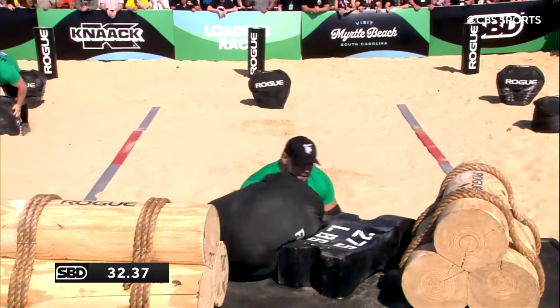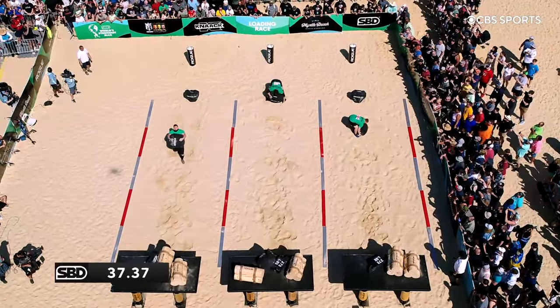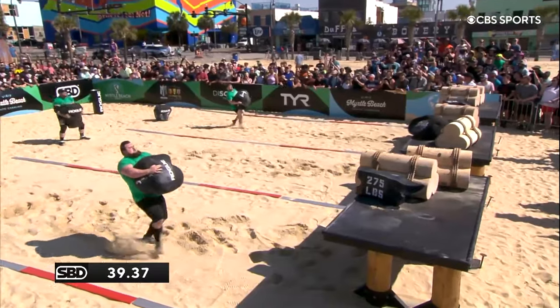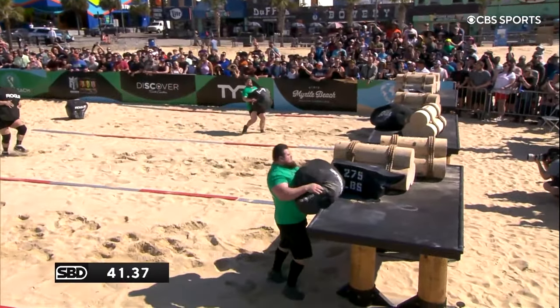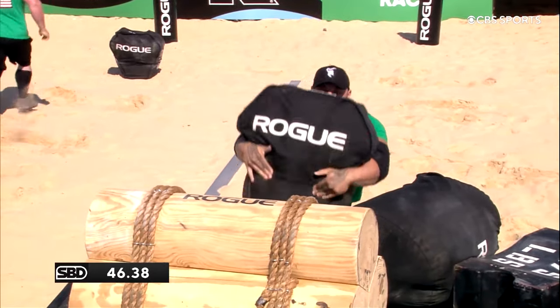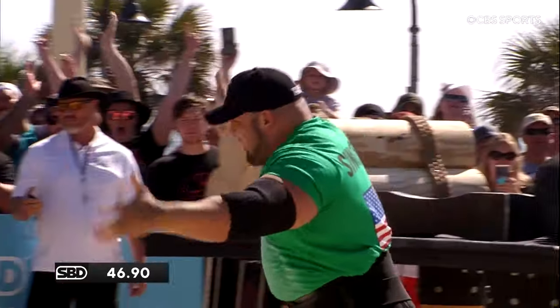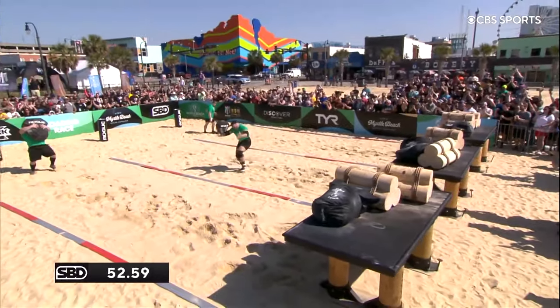Paul Smith is actually quite vertically challenged for strongman — around about five foot ten — and it's not easy to get it onto the platform at that height. Singleton moves on to the final implement, a full length ahead of the other guys. If he finishes this, he's doing better than last year when he collapsed in the loading race.